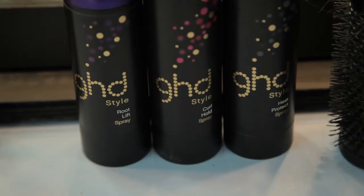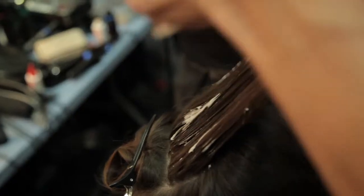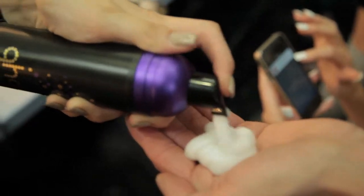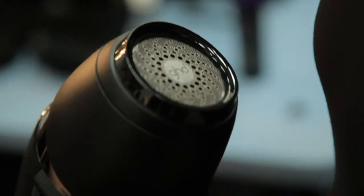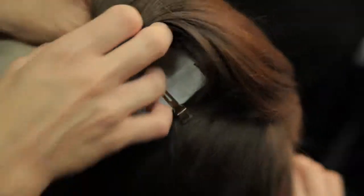Beautiful! Can you tell us how to recreate this look? We popped some heat protectant in the hair, then just a couple of squirts of volume foam, milking that through the hair. On the top section, especially on finer hair, a couple of squirts of root lift after the volume foam has dried in, and then with the air you can really get in there and get that volume, shine, and everything.